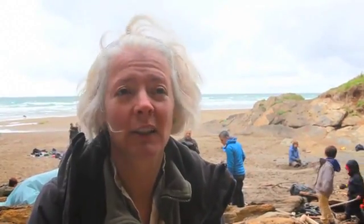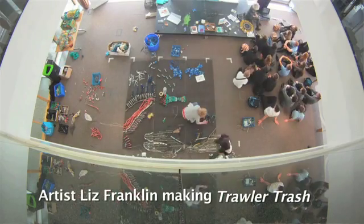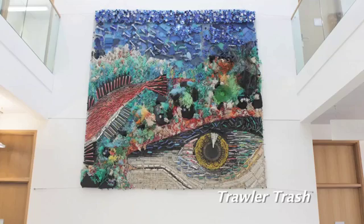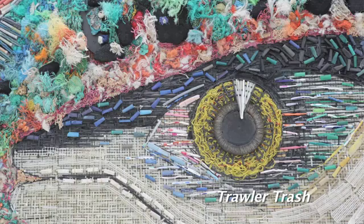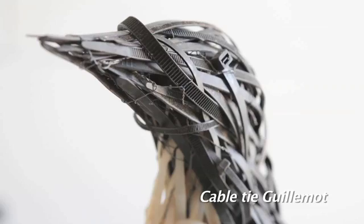We try to use as much of it as we can, because otherwise it just has to go to landfill. Unfortunately this isn't the kind of stuff that can be recycled. We have a lot of very talented local artists who use as much of what we pick up as they can to create sculptures and artwork that will help reach a wider audience and hopefully help explain to people more about why it's so important that we tackle the issue of plastic in the sea.